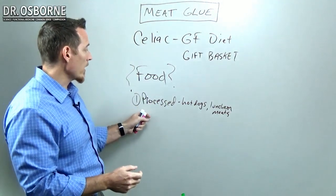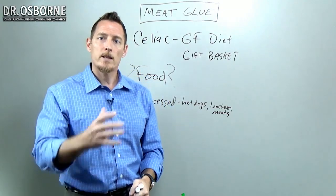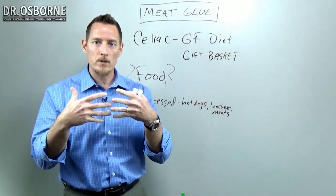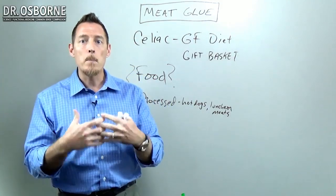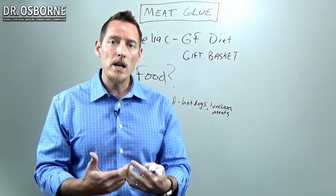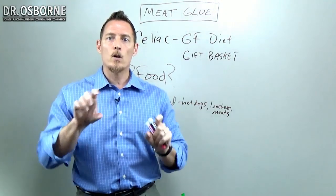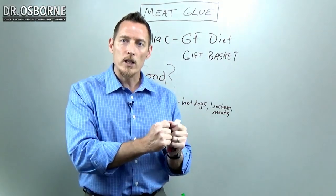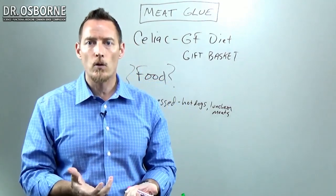Where you'll find a lot of meat glue is in fast food scenarios. If you think you're buying a chicken breast as a healthy option, that chicken breast is not really chicken breast — it's chicken particulate pieced together with meat glue, made to look like chicken breast. Or it could be chicken breast pieces that were torn apart, with meat glue used to give it a uniform shape and structure.